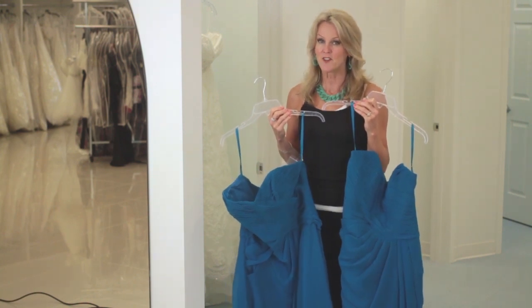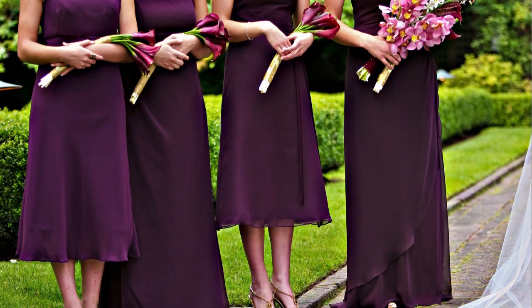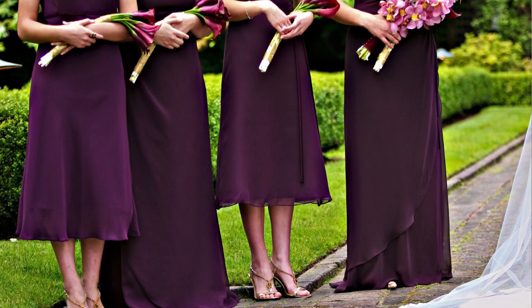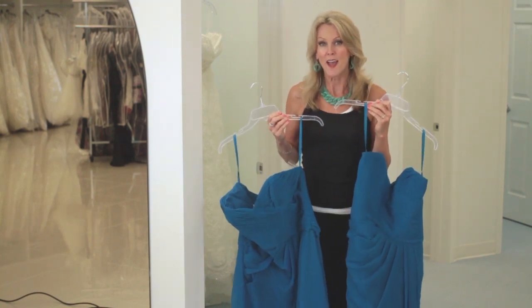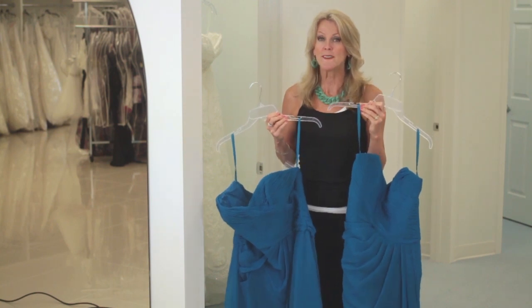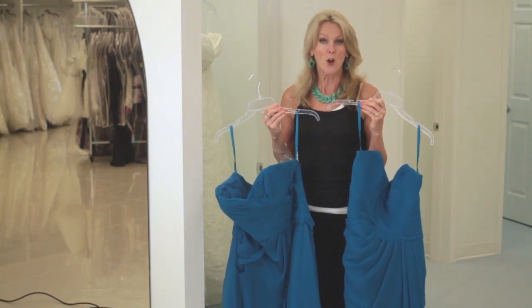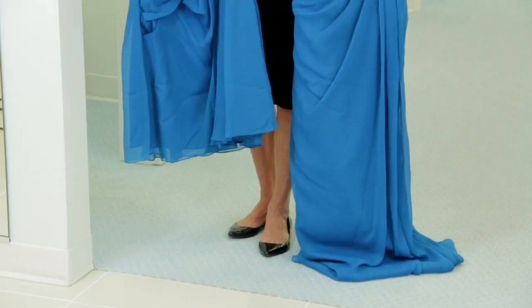It's an excellent question and a dilemma for a lot of brides. What you need to think about is what looks best on your girls and what style makes you the happiest for your wedding pictures, because they will be standing around you for all of your wedding pictures. So you really need to think about what you like for your background.